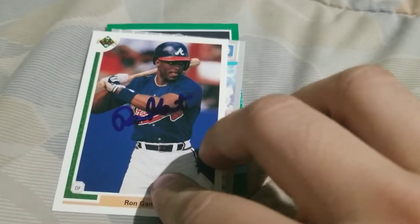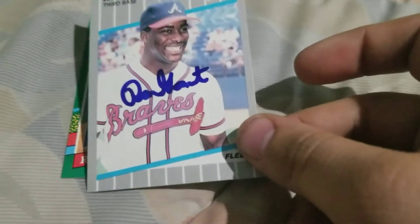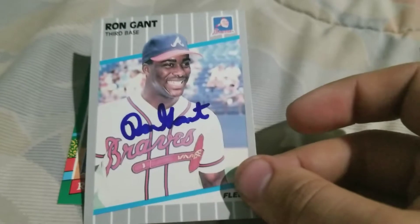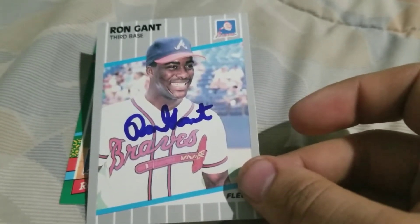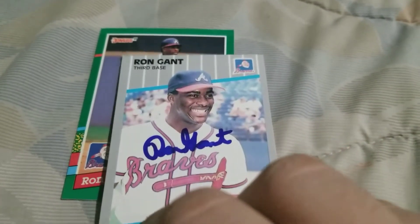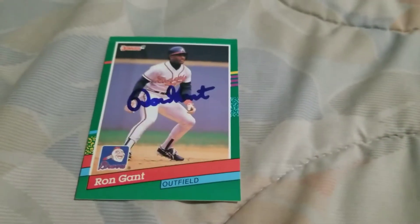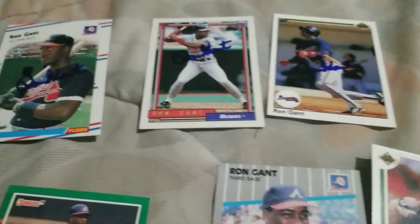91 Upper Deck — he signed every single one. I really like the way it looks on the Fleer cards. This is 89 Fleer — it's a decent looking one. And then we have 91 Donruss. So he signed every single one and that's pretty awesome.